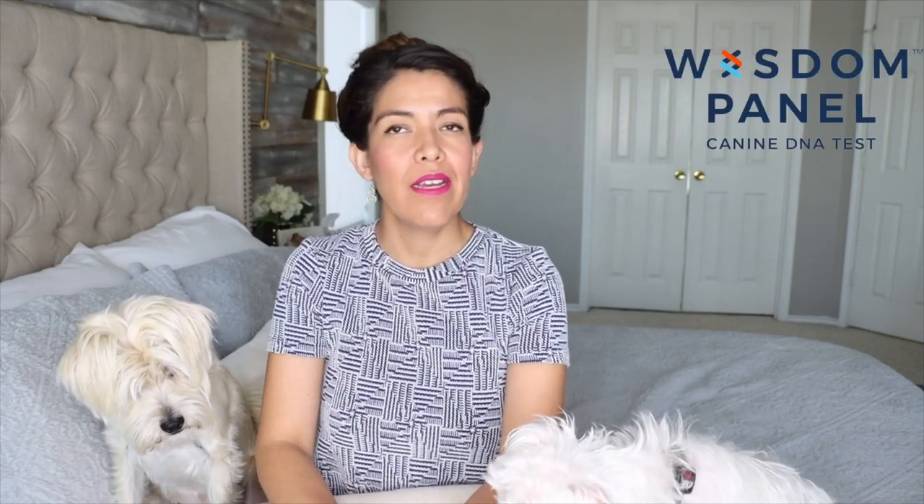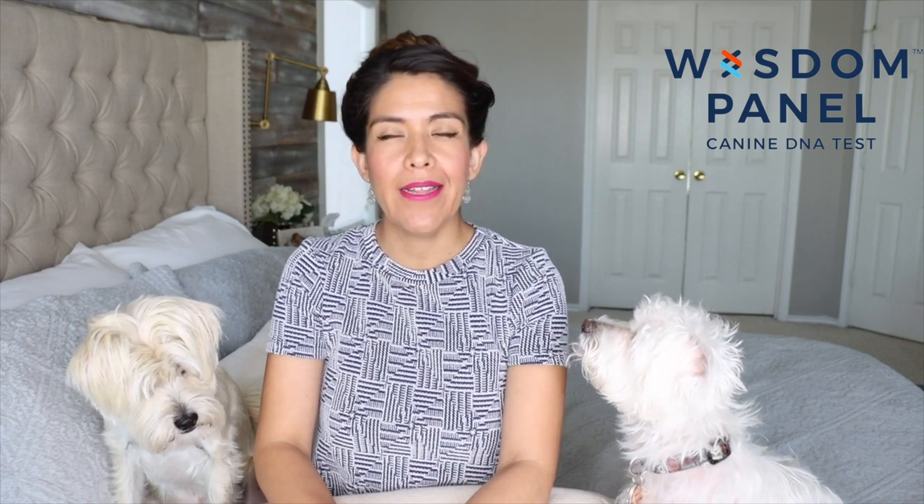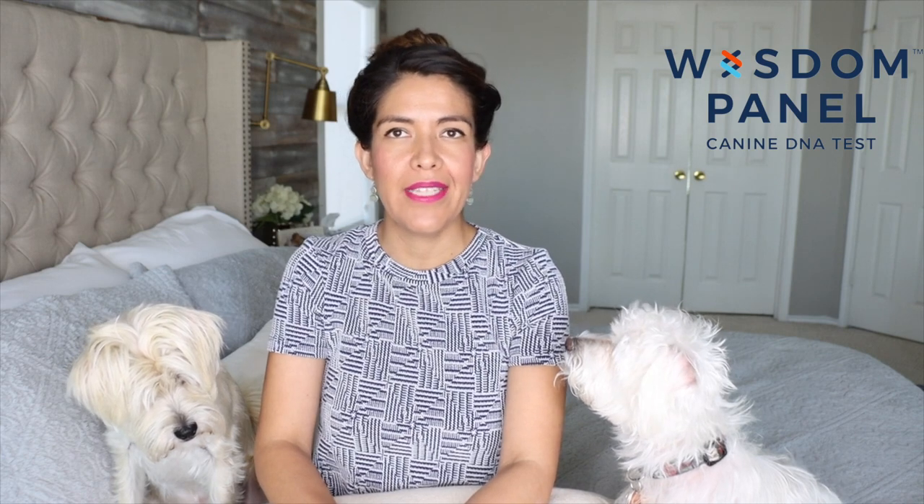Hi guys, welcome back to my channel Avanti Morocha. This video is in collaboration with Wisdom Panel, who kindly sent me two DNA tests for my dogs. Now I can finally find out what breeds they are.